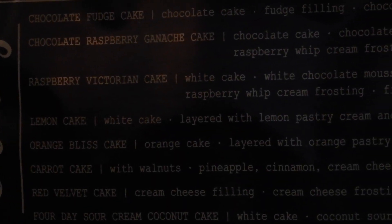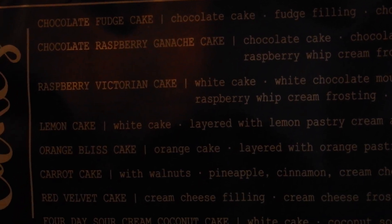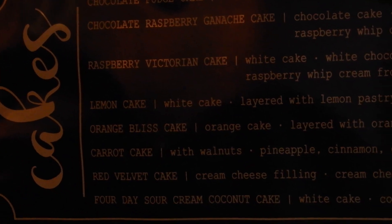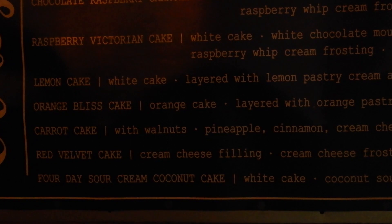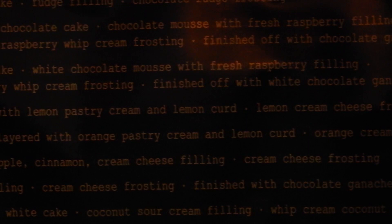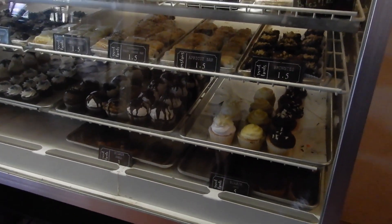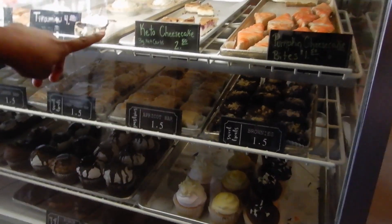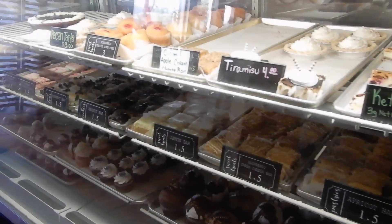Oh, carrot cake. Are these all the cakes they have here? Red velvet, chocolate fudge cake, chocolate raspberry, ganache cake. Look at all these cakes they have here. Raspberry Victorian cake, lemon cake, orange bliss cake, carrot cake, red velvet, four-day sour cream cookie cake. I love that. Man, this place is awesome. This is one of the hidden gems of Redlands for sure. Cheesecake — they even have a keto cheesecake. Oh, wow. And they have keto cupcakes. It's amazing. It's awesome.